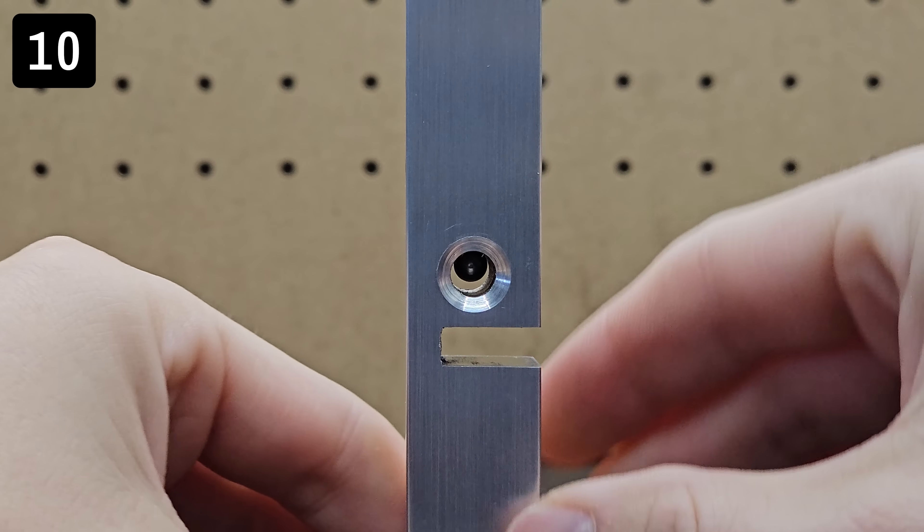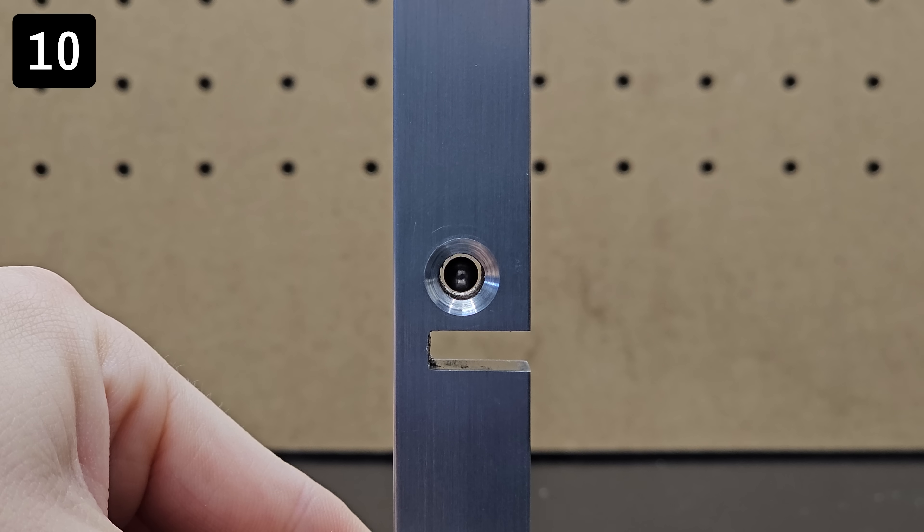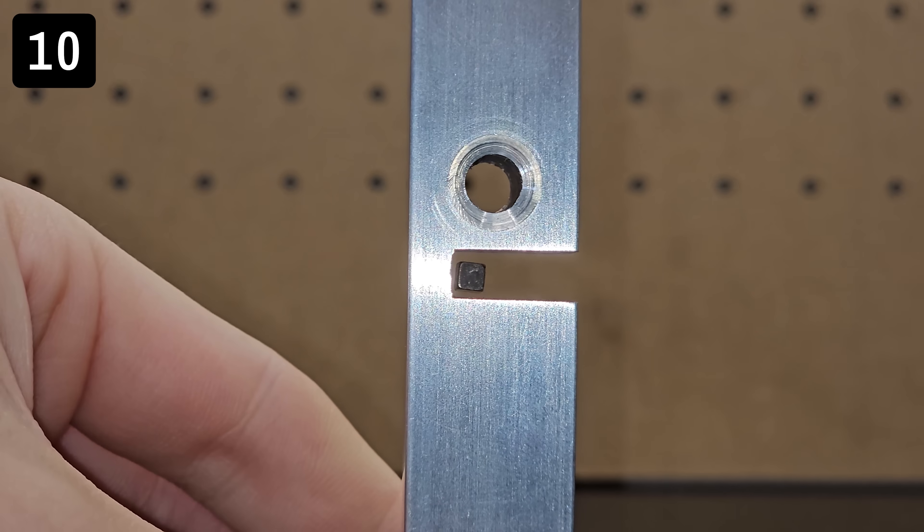Screwing the magnet down too close and the object gets pulled to the top. However, at just the right distance, you can get these objects to levitate quite well, and it's so cool to see and mess around with.